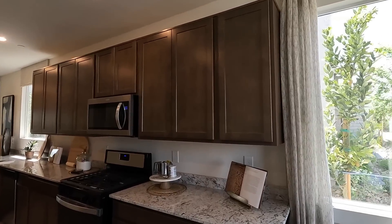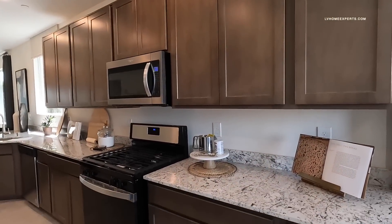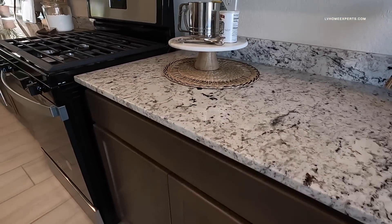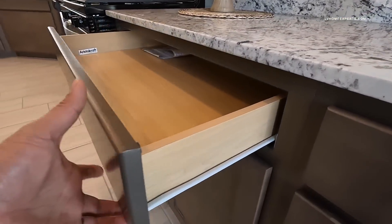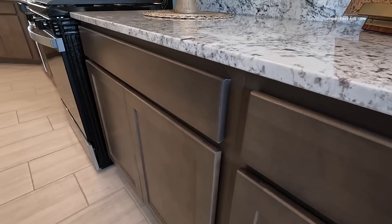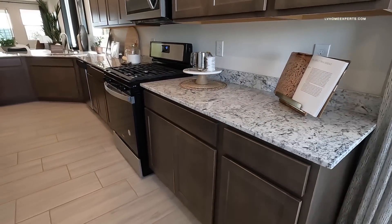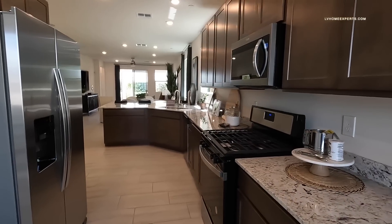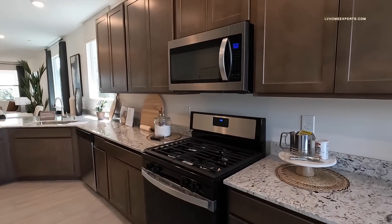You've got your 42-inch upper birch cabinets and your standard granite countertops with a four-inch backsplash. The cabinets on this one are just stock and standard. They definitely did the upgrade on the tile, but the appliances — washer and dryer, refrigerator — are not included.